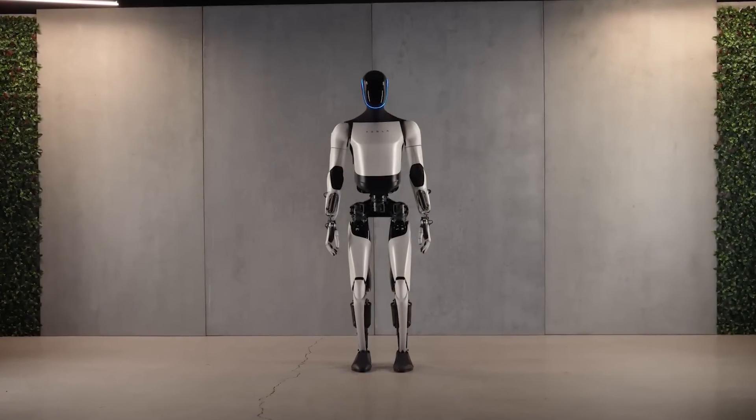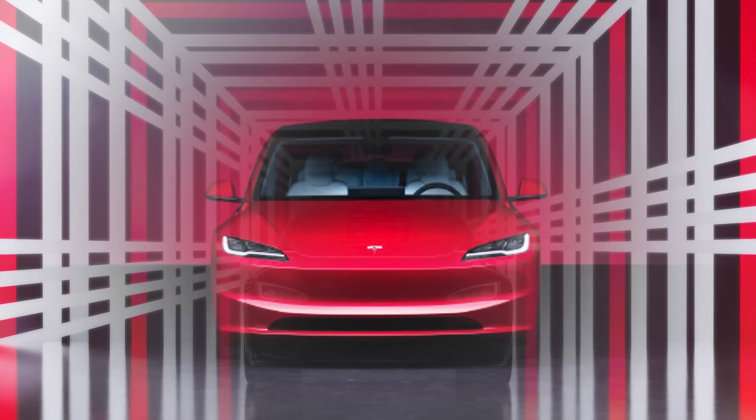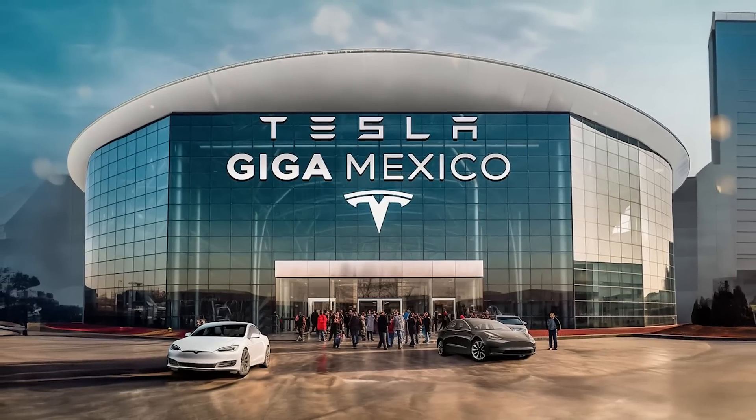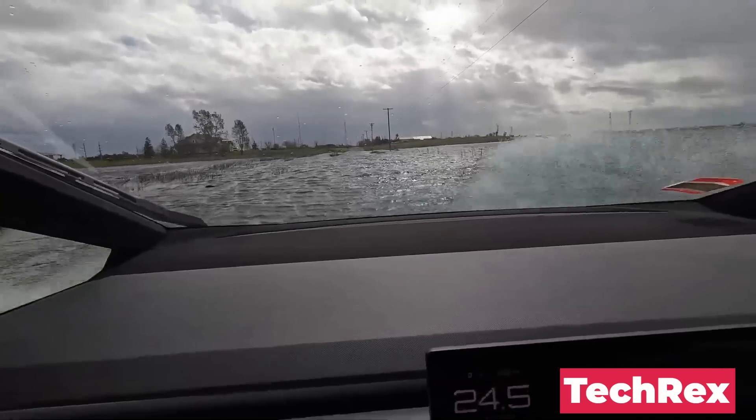On today's episode: Tesla releases a new update on their Optimus robot, the first Model 3 Plaid is spotted in the wild, GigaMexico construction is finally on, and people continue doing ridiculous things with their Cybertrucks.